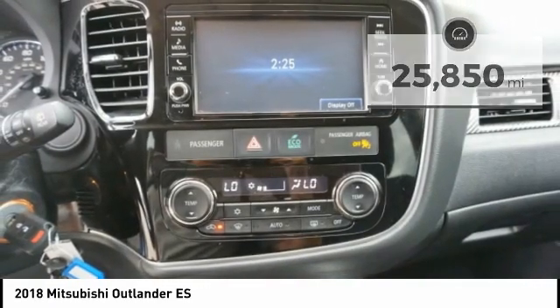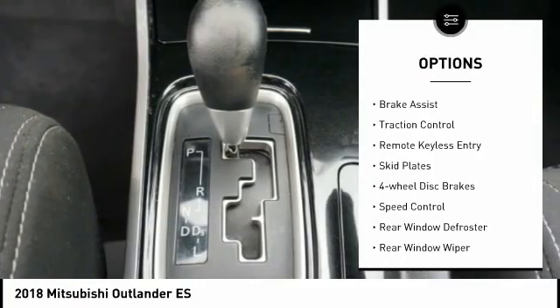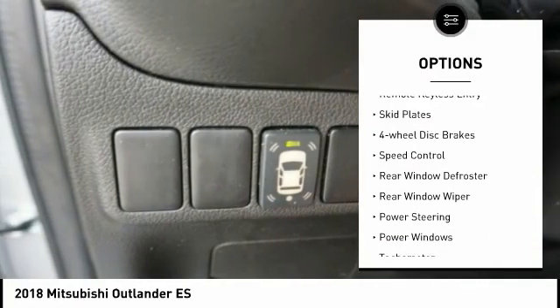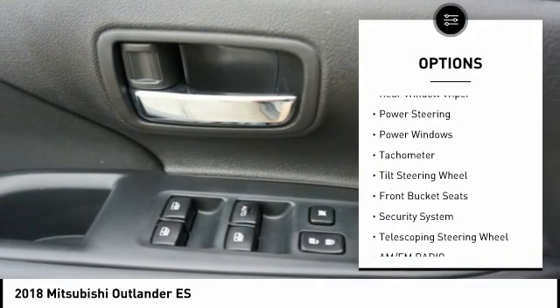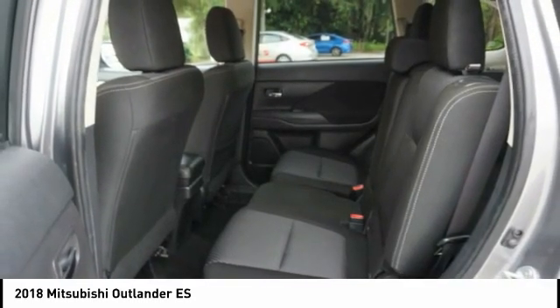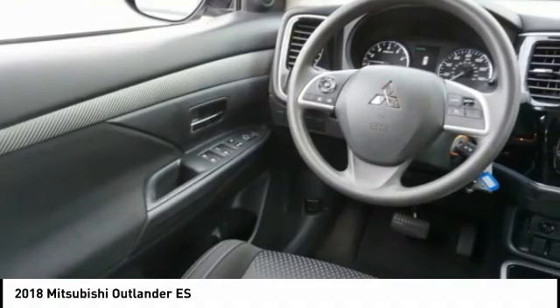Here are some of this vehicle's great options: electronic stability control, alloy wheels, brake assist, traction control, remote keyless entry, skid plates, four-wheel disc brakes, speed control, rear window defroster, rear window wiper.